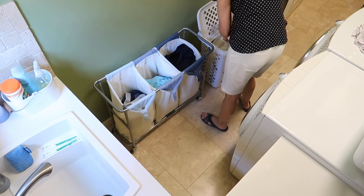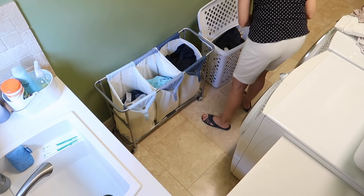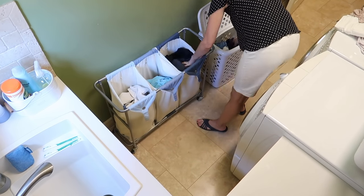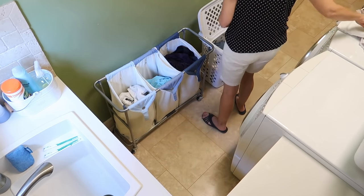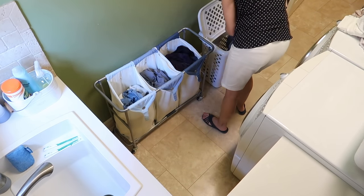If I have laundry to do, I like to get it done first thing in the morning. I'm getting a little bit of a late start today, but it's better to go ahead and get it in so it can be doing its thing, and that frees me up to get other things done and check in on it periodically.